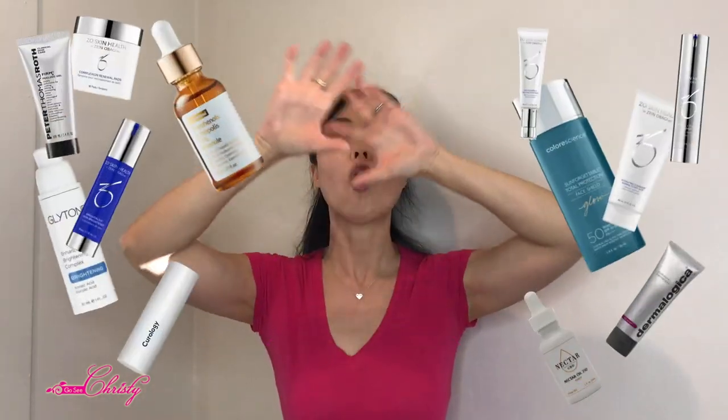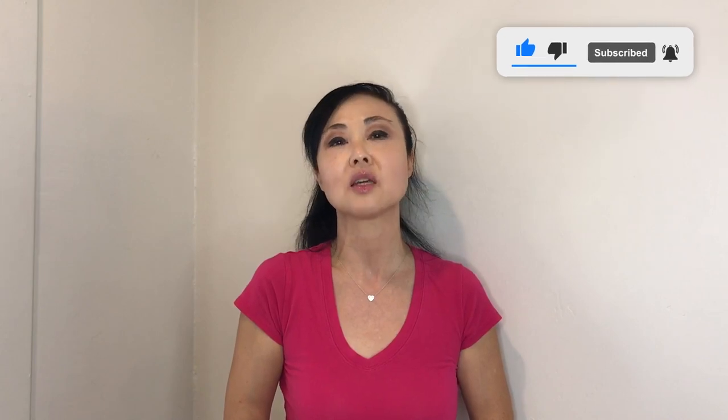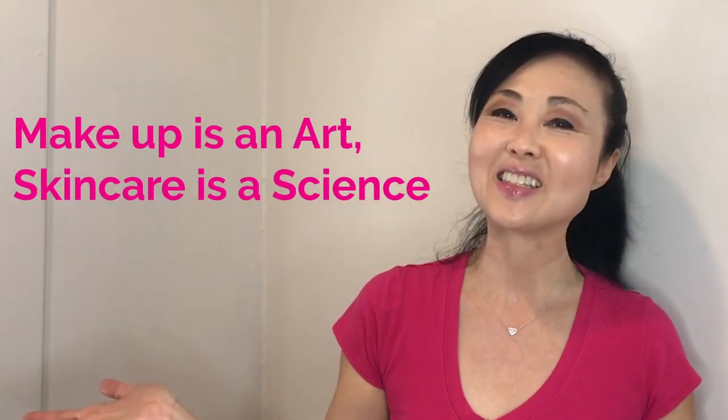If you are one of these people who sounds just like Angie — buying all these different products, not knowing if they're working together for your skin, and tired of wasting time and money — then please consider going to this link to find out more about our Online Skin Consultation. Because remember: Makeup is an Art and Skin Care is a Science!